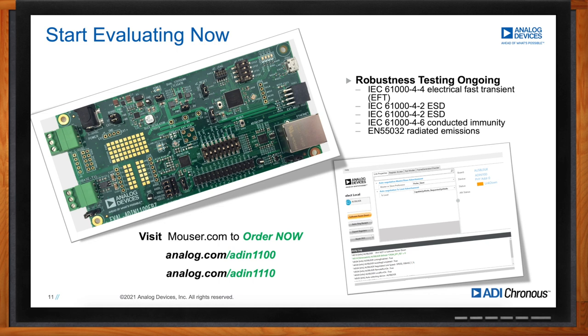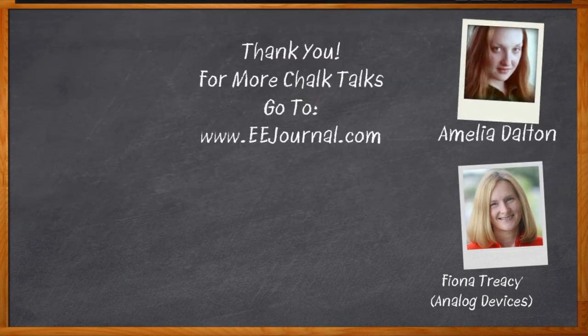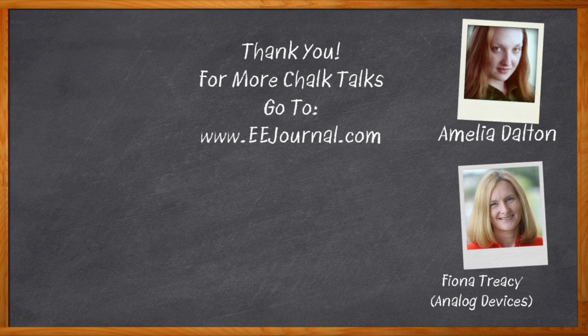Thank you so much for joining me, Fiona. Before we go, don't forget to click that link to find even more information about this topic from Analog Devices. For Chalk Talk, I'm Amelia Dalton from eejournal.com. For more Chalk Talks, check out the Chalk Talks section of EE Journal or head over to youtube.com/EEJournal. We'll see you next time.